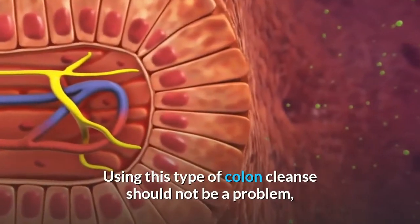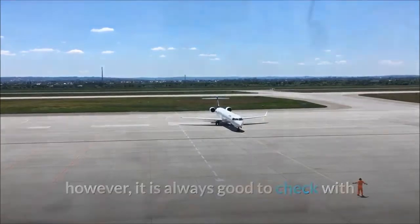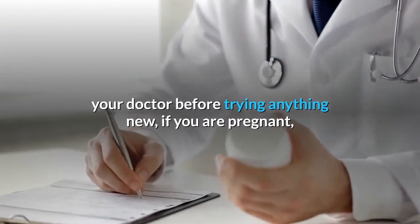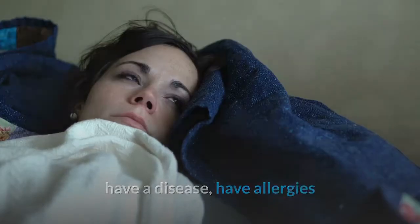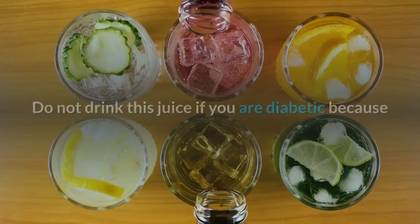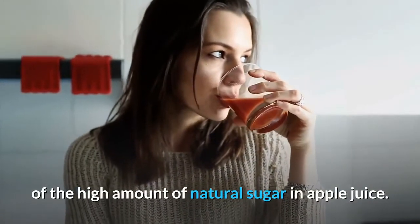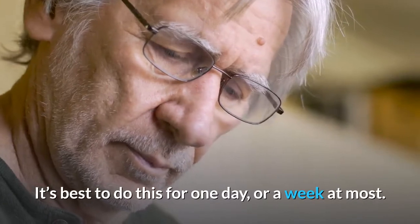Using this type of colon cleanse should not be a problem; however, it is always good to check with your doctor before trying anything new, if you are pregnant, have a disease, have allergies, or are taking any prescription medications. Do not drink this juice if you are diabetic because of the high amount of natural sugar in apple juice. It's best to do this for one day, or a week at most.